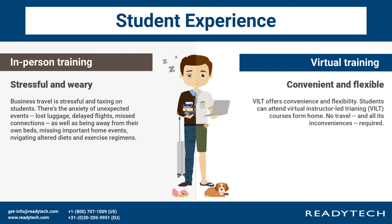Convenient and flexible: VILT offers convenience and flexibility. Students can attend virtual instructor-led training courses from home, with no travel and all its inconveniences required.